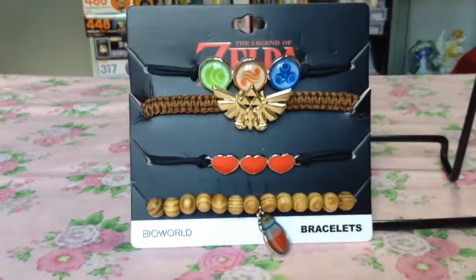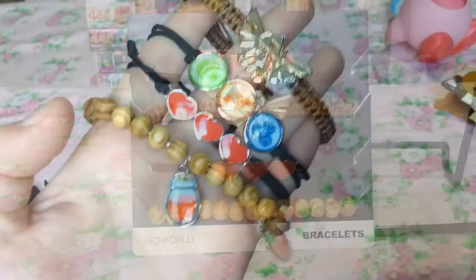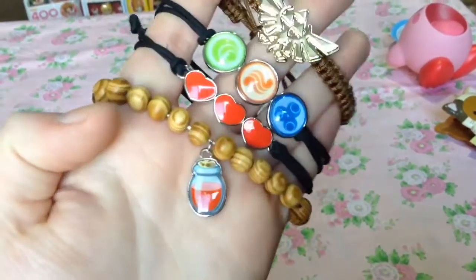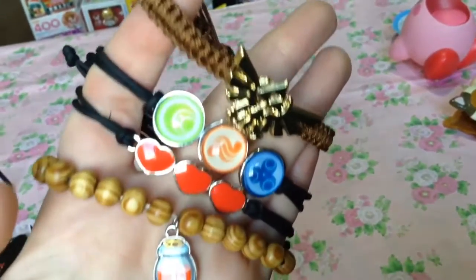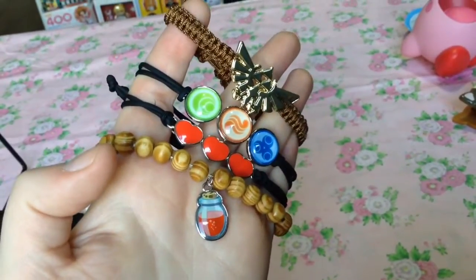I also found these adorable Legend of Zelda themed bracelets. I believe they were around $12 for the pack of four, which I considered to be a pretty good deal, because they're really cute.